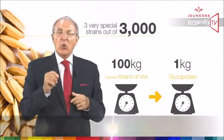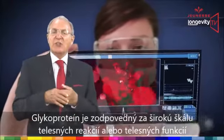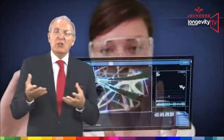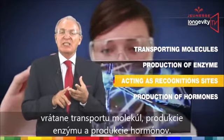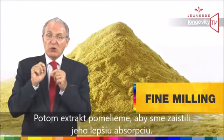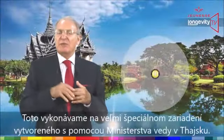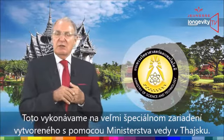Glycoproteins are responsible for a wide range of bodily reactions and functions, including transporting molecules, production of enzymes, acting as recognition sites, and production of hormones. We then fine-mill the extract in order to facilitate cell absorption. This is done using very special equipment designed with the help of the Ministry of Science from Thailand.